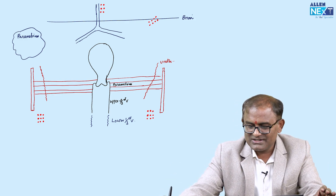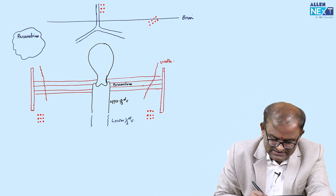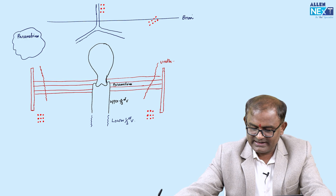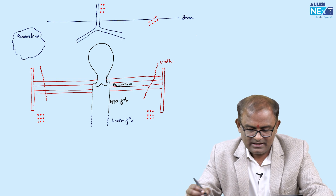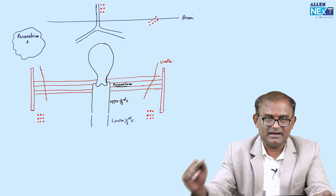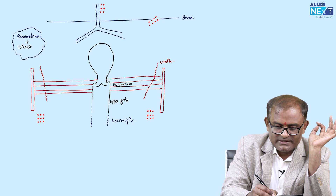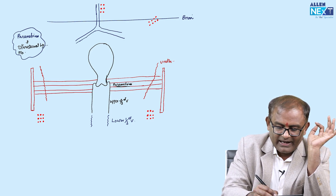Now let us proceed to the new FIGO staging. I will draw a line diagram — please draw it along with me, as it is very important to understand the staging of cancer cervix. Remember two to three things: parametrium is the tissue surrounding the uterus, but mainly two ligaments — the uterosacral ligament and Mackenrodt's ligament.